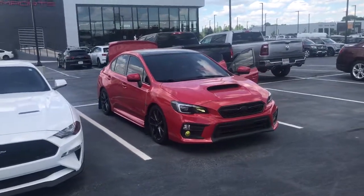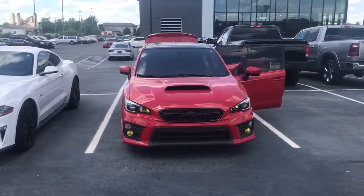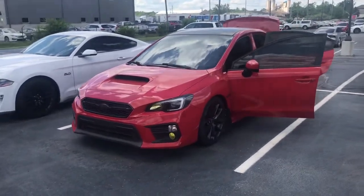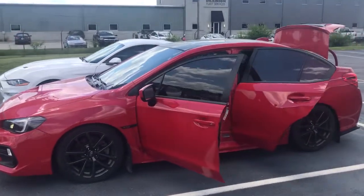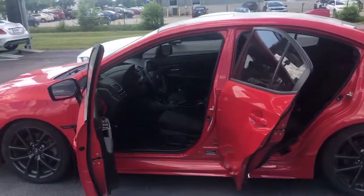Take a moment to check out the 2019 Subaru WRX. With less than 45,000 miles on the odometer, this vehicle provides excellent value. Get the features you need and the comfort and style you've been hoping for. This well-equipped vehicle is an excellent value and will help you make the most of every drive. All you need to do is relax and enjoy the ride.